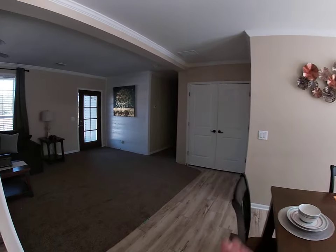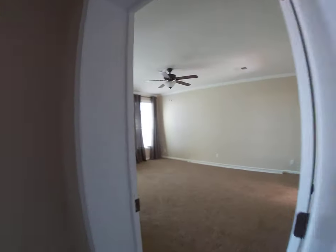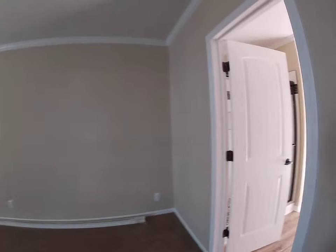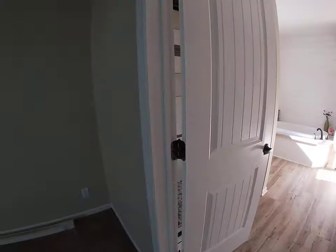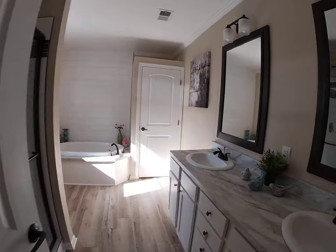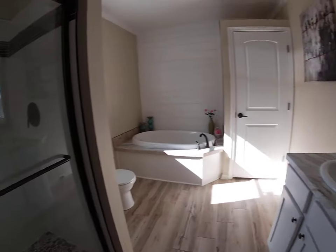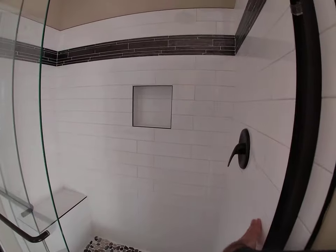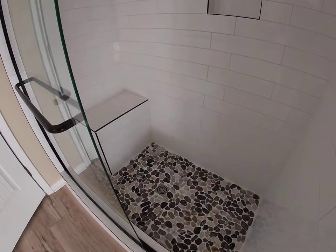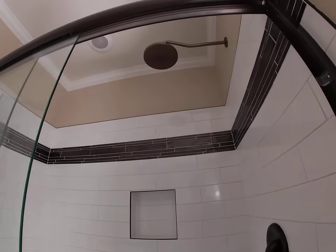Beautiful light fixtures and detail work that matches any site-built home. Let's run back to the back end and take a look at the master suite. Large bedroom — how about this? If you're familiar with mortised three-inch hinges, that's residential-style building. How about this bathroom? Soft-close drawers, and check out this beautiful shower — subway tile, pebble stone grouted floor with a nice little seat.